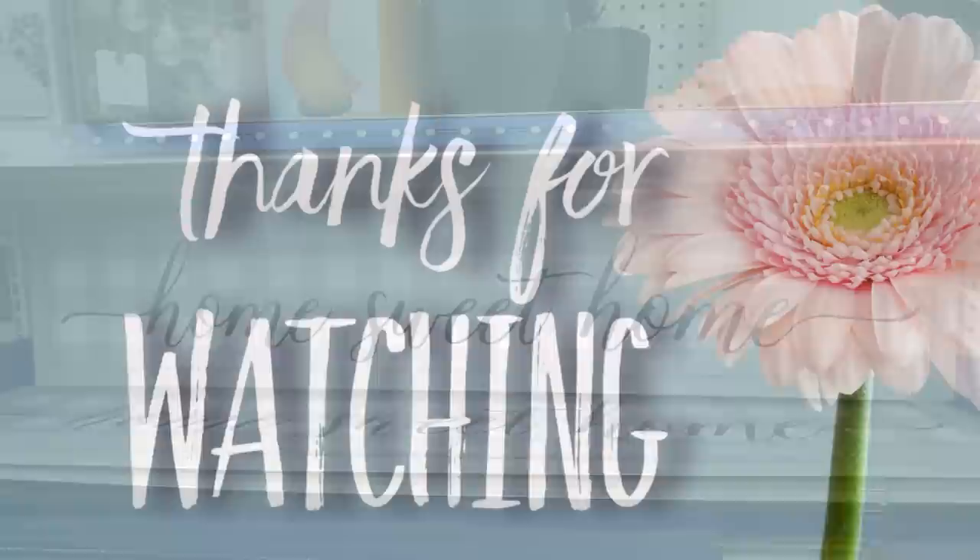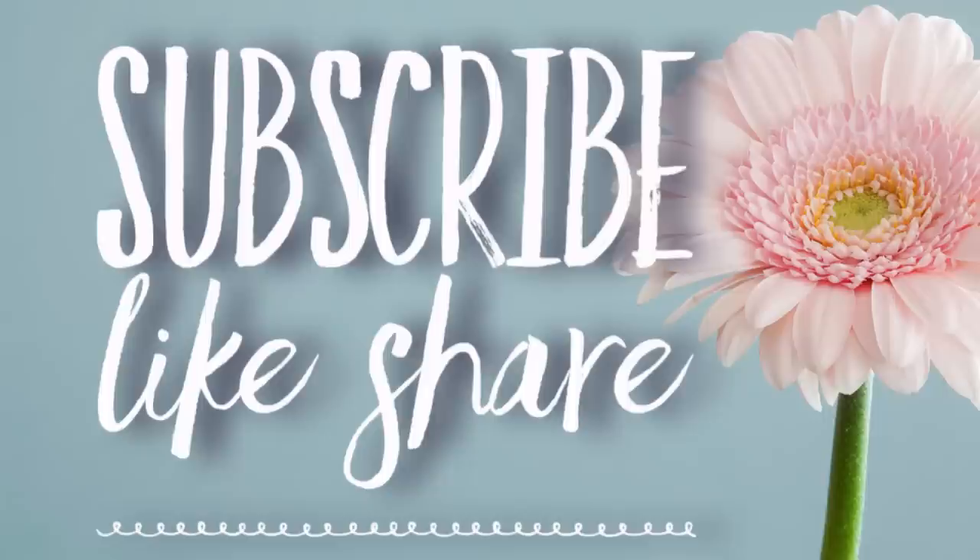And that is it for today's video. Thank you guys so much for watching — I really do appreciate it. If you haven't already, please subscribe, and if you could like and share this video, that would help me out a lot. I hope you'll come back on Tuesday and Thursday for our DIY and other Dollar Tree videos. Have a great weekend, everyone.